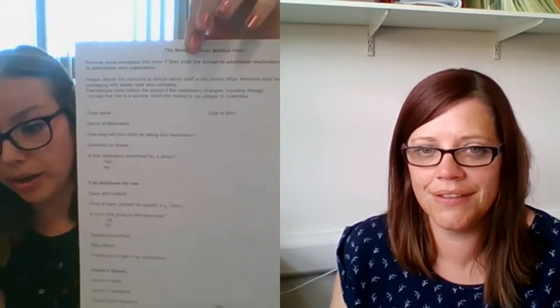A medical form is available from the school office — we can send one home or you can collect it from school. I'll show you what the form looks like; it has information on it about your child and the medication, so it covers things like the dose and what time of day the medication needs to be given.